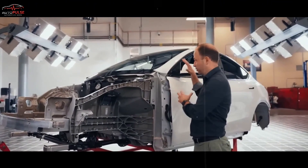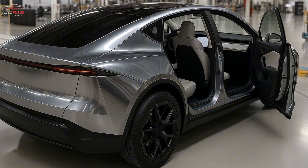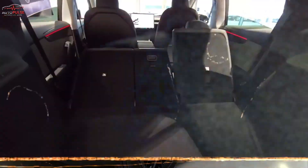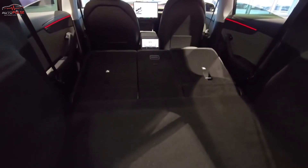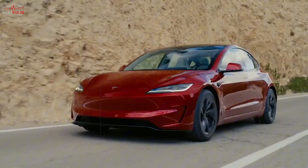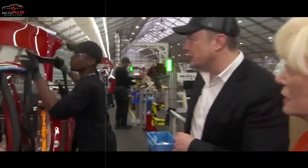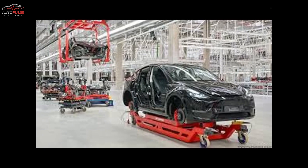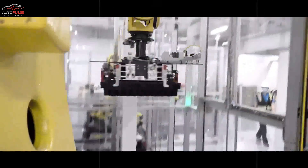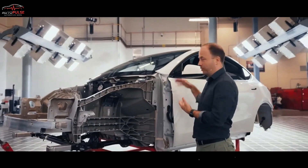But low numbers on the window sticker tell only half the story, because under the Model 2's floor pan, an entirely new kind of battery is waiting to flip the spreadsheet of EV economics. The Model 2 will ride on updated 4680 cells that already shave 20% off today's cost per kilowatt-hour. Unofficially, Tesla engineers keep dropping cryptic breadcrumbs about an aluminum-ion blade that cools itself, wraps around the cabin like a spine, and shaves a further 30% in weight.